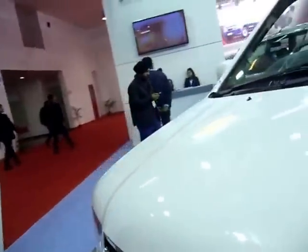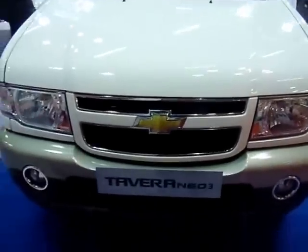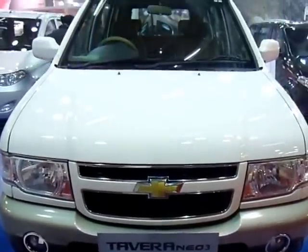There you go with the Chevrolet Tavera Neo3 Turbo. Finally, a look from the front once again before I wrap up. Chevrolet Tavera Neo3.